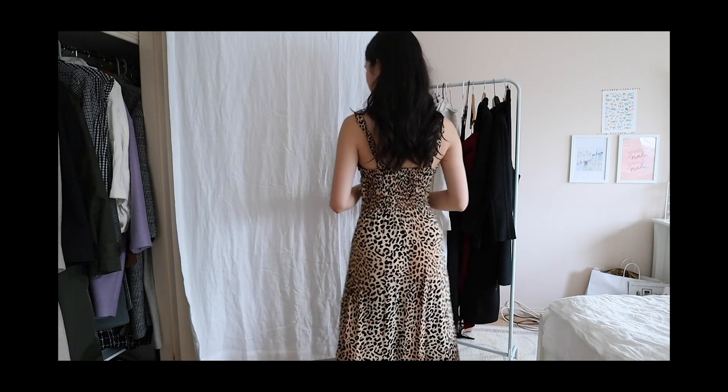This next dress is one I think will be appropriate for either a daytime lunch or even a casual evening event. It's in that same super fun leopard print and it's from the brand Faithfull, which I've really been liking lately. The reason I like it is mainly because of the print, but also it's quite versatile. It's very fitting for a daytime event, but leopard print can look really good at night as well — it's quite easy to wear for this time of year.